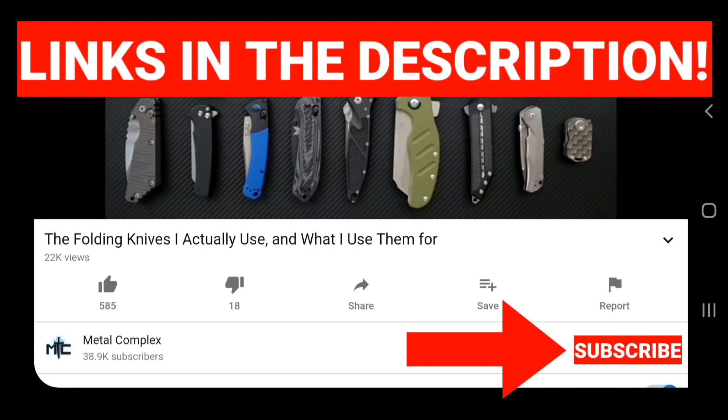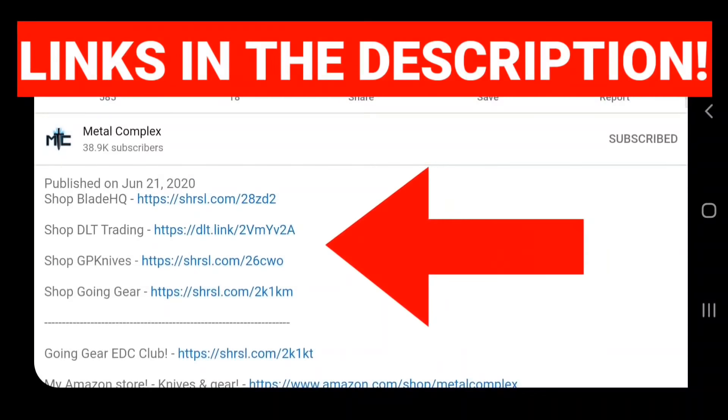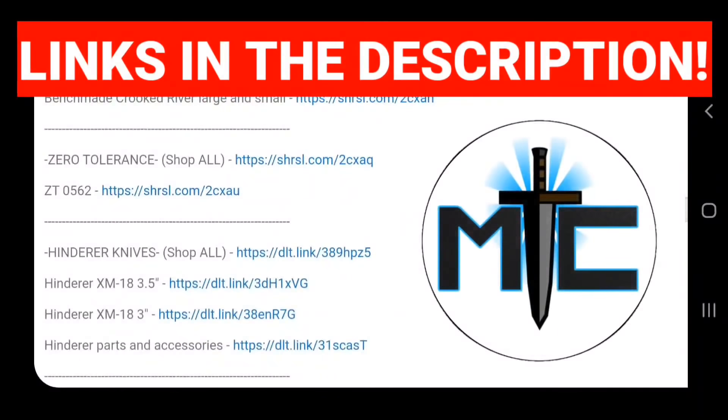Hey guys! Subscribe for daily knife content, and if you're shopping for knives and gear, make sure you check out the description of the video you're watching right now for links to some great online retailers. There's also individual links for knives that I personally recommend. Thanks!